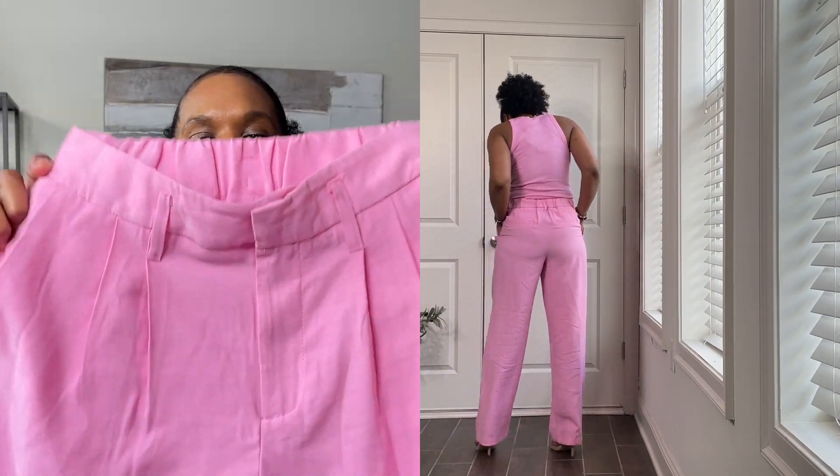And I got these pink slacks to go with it. They're pleated, they have the loops for a belt if you choose to put one on. These are a size six and they were $32. They're 92% rayon and 8% recycled polyester.